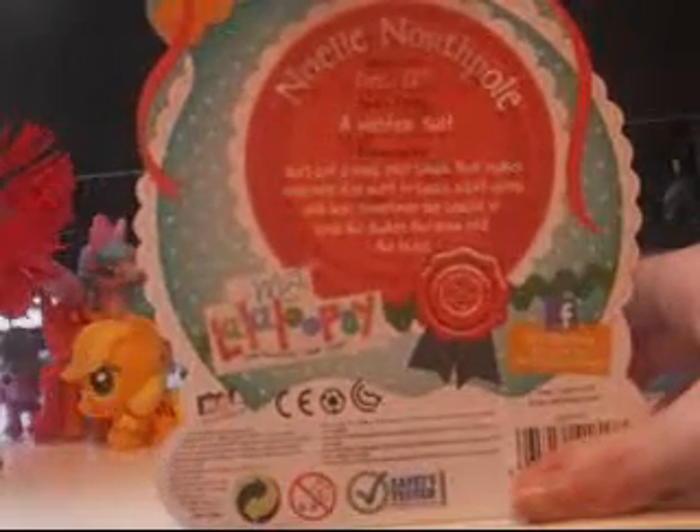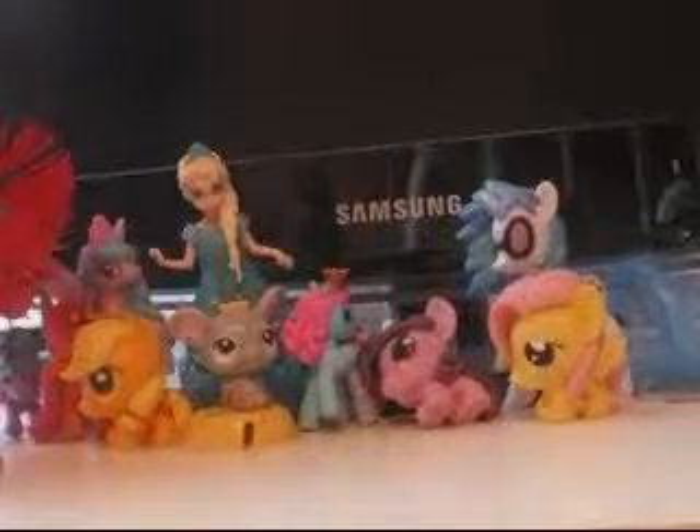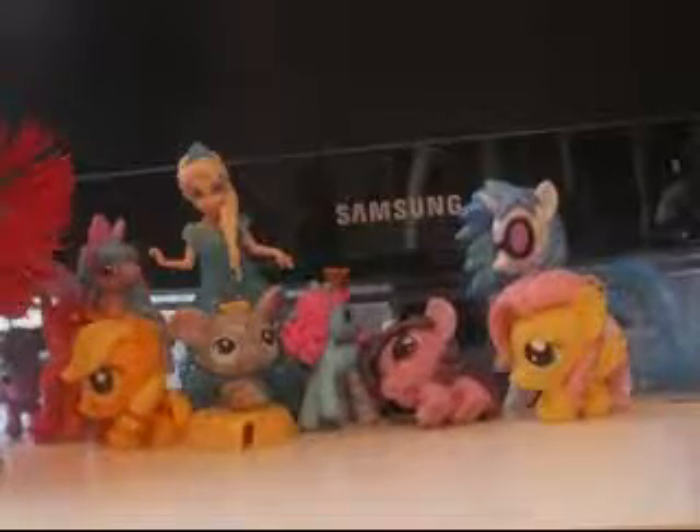You can see her on the side and the bottom. Here is the back - it's Noelle Northpole, sewn on December 12th, sewn from a winter suit. Her personality is she's got a loud, jolly laugh that makes everyone want to laugh right along with her. Sometimes she laughs so loud, she shakes the snow off the trees.